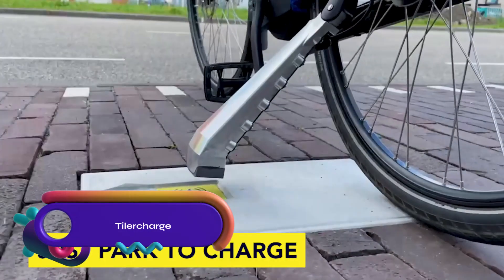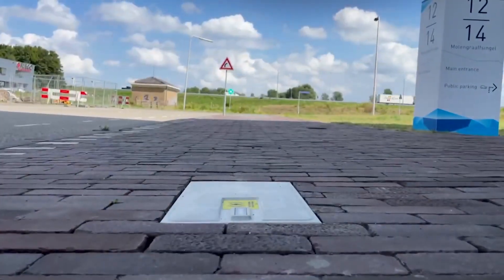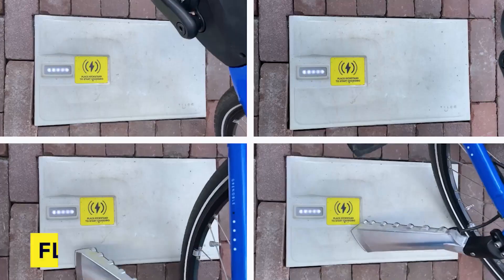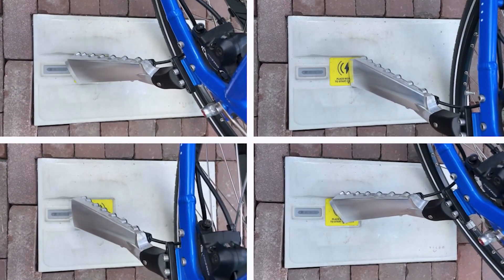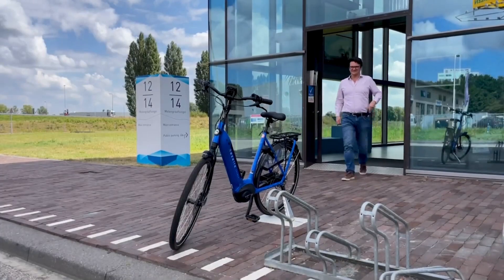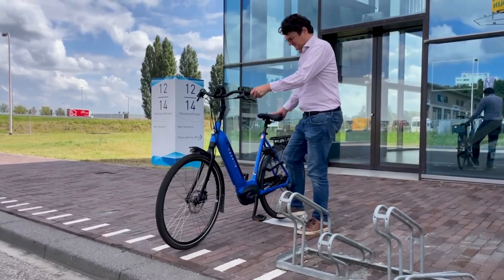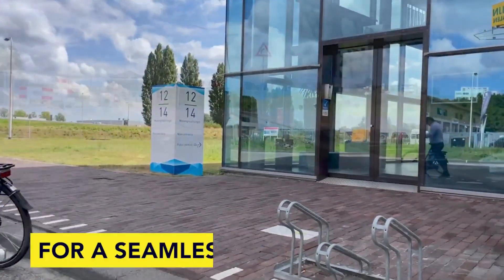Tyler, a Dutch company, develops and sells wireless charging solutions for e-bikes. Their system includes a ground-installed charging tile and a bike-mounted charging kickstand. Energy is wirelessly transferred from the tile to the e-bike's battery when parked on the kickstand. Tyler offers convenience, efficiency, and scalability compared to traditional wired chargers. They are expanding their market presence in Europe and working on a universal charging system compatible with all e-bikes.